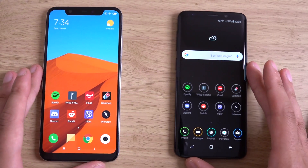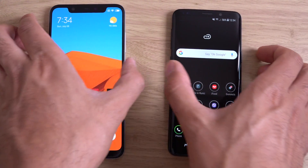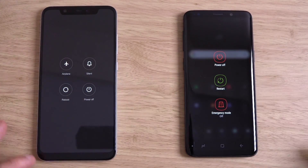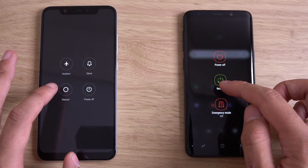I wanted to do a quick performance test between the two, so we can restart them and start them at the same time. Let's go.